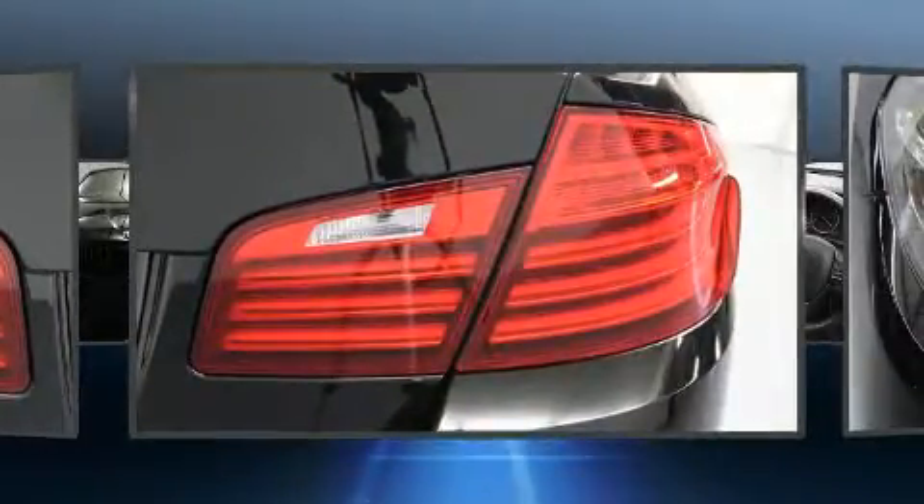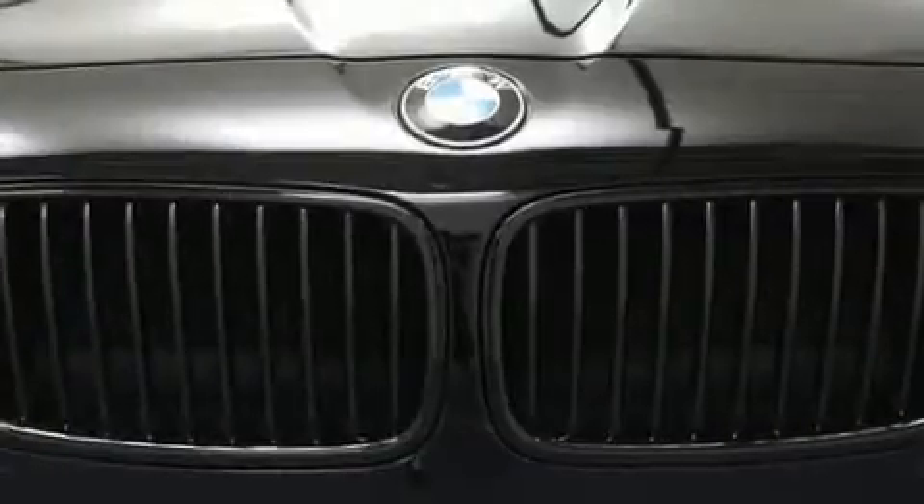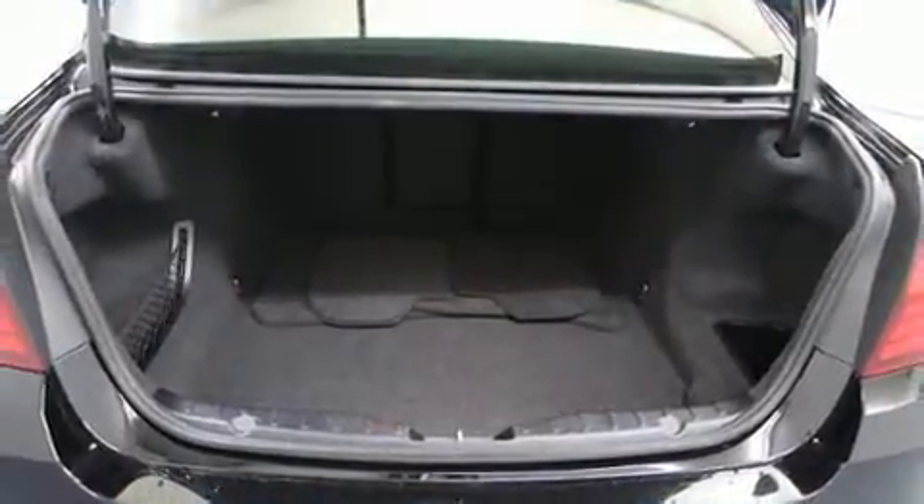BMW prioritized practicality, efficiency, and style by including an outside temperature display, power front seats, power door mirrors and heated door mirrors, remote keyless entry, and seat memory.